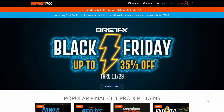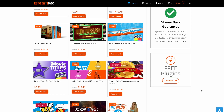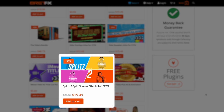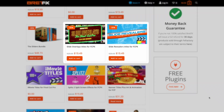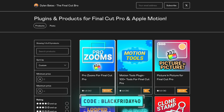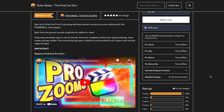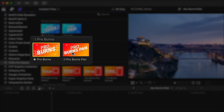Brett FX is running a Black Friday deal with up to 35% off, and he makes some really powerful and useful tools for Final Cut Pro. I'd recommend checking out Splits 2 for super versatile split screens, and the Slide Overlays and Slide Revealers plugins. My friend Dylan Bates, aka The Final Cut Pro, is running a 40% off Black Friday special on all of his plugins — use the code BlackFriday40. I'd recommend picking up his awesome ProZooms plugin; I recently did a video about that where I go into a lot more detail on how to use it.